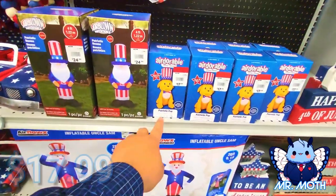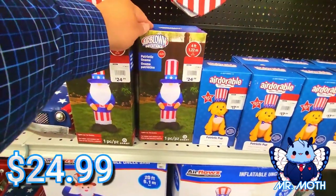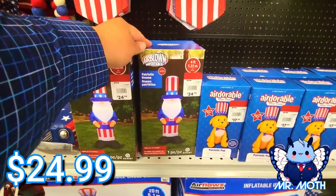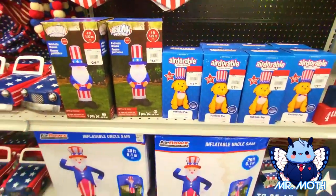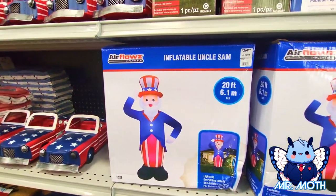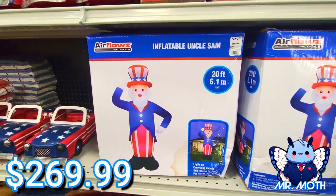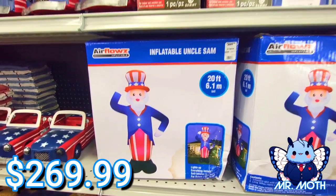The dog inflatable is cute — $17.99. The bigger four-foot blow-up is $24.99. And the big one, this real big one, is the 20-foot Uncle Sam — $269.99.